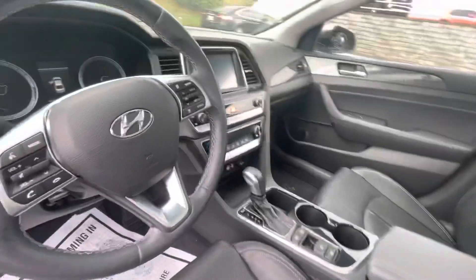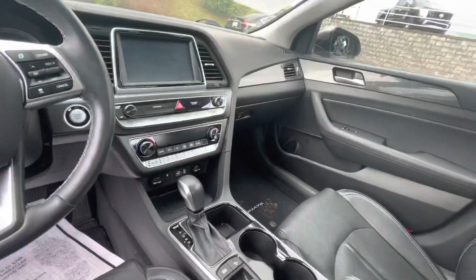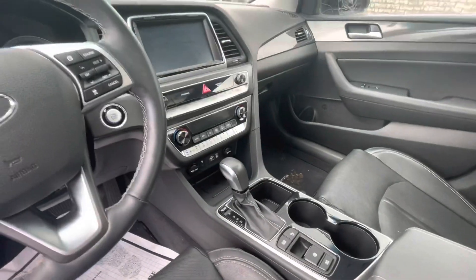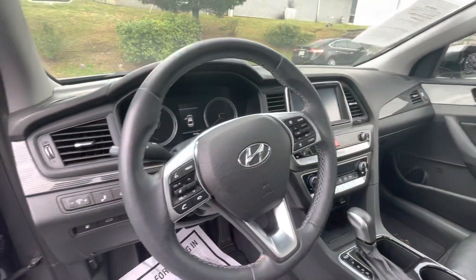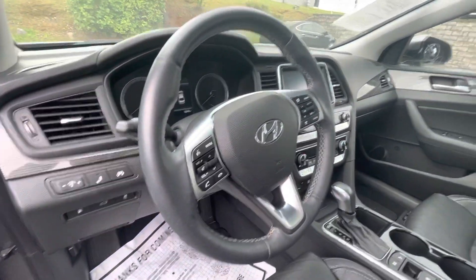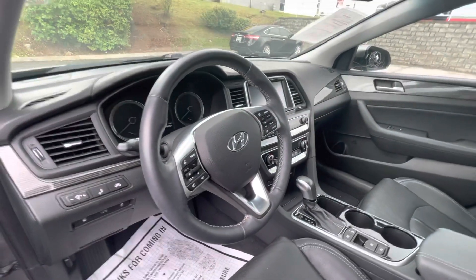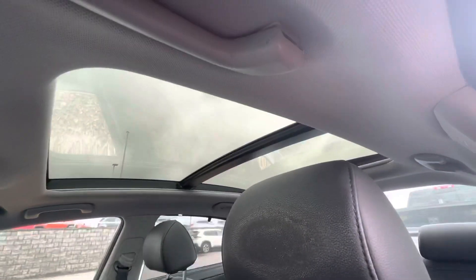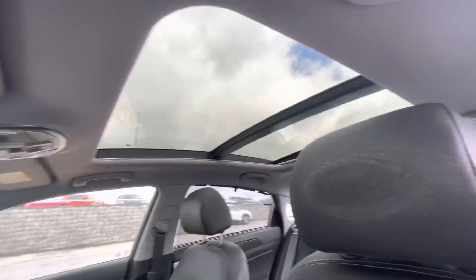Nice, all leather interior. Here's the dash with your infotainment center, your electronic e-brake, quite nice. You've got your heated and cooled seats, which is quite nice. And you've got some Bluetooth hands-free controls on the steering wheel. All in all, fantastic car. And sunroof, moonroof action — quite nice there.